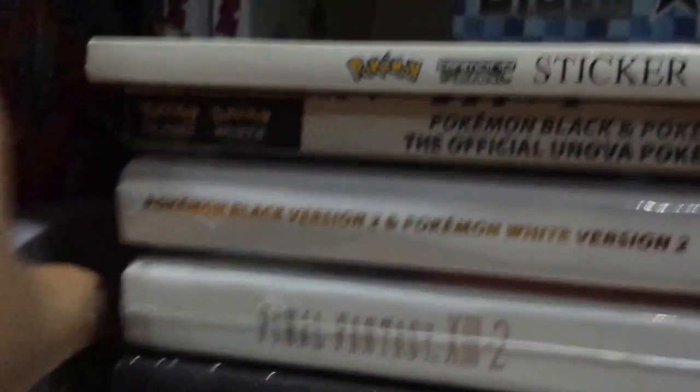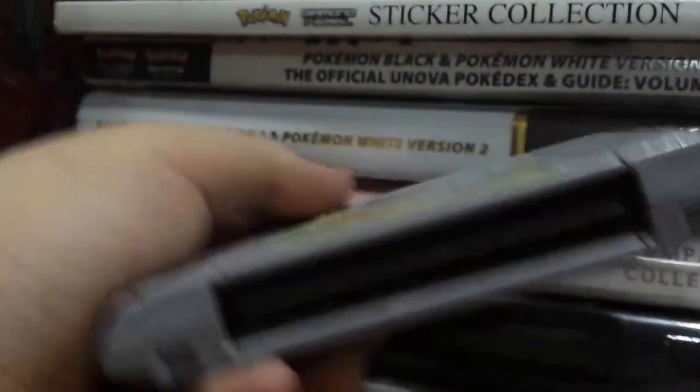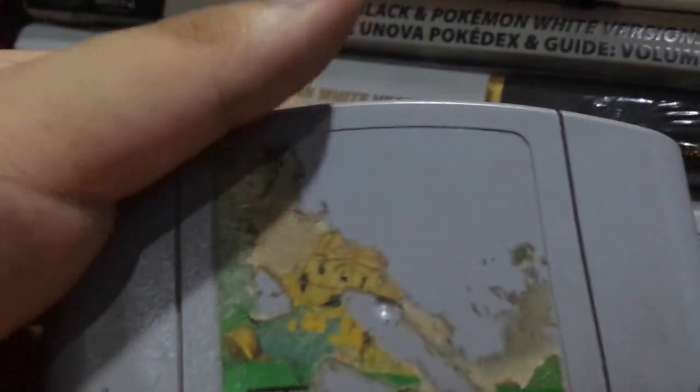And now going to here. Some Pokemon manga. Here's something very interesting — as you can see, both front and back stickers are there, and the cartridge itself is rusty — the contacts are rusty. But this is obviously Super Mario 64.